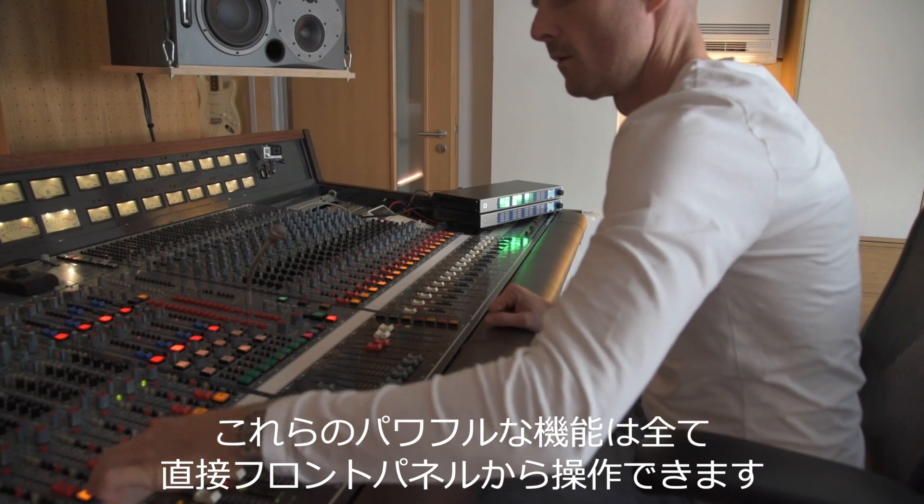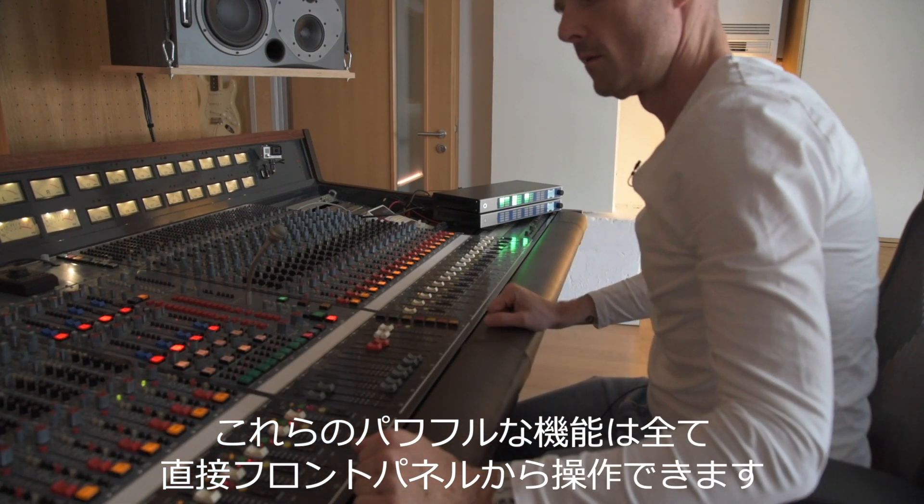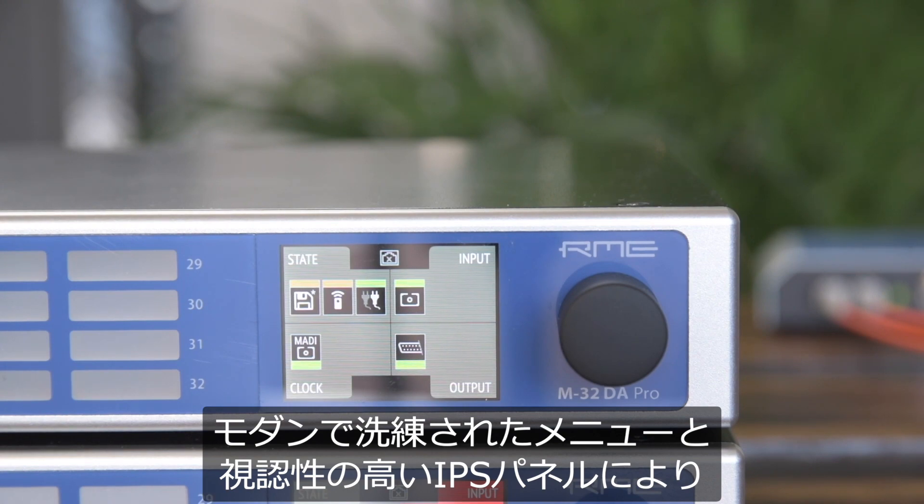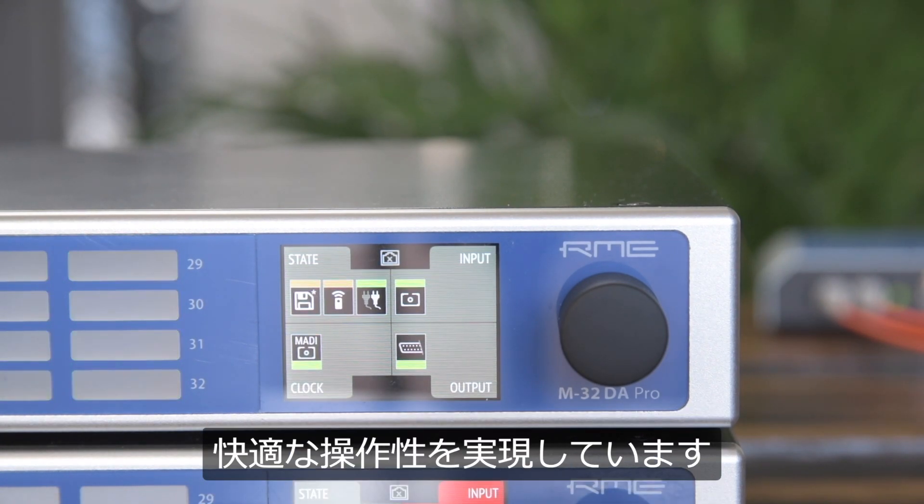And to ensure that all these powerful features can be controlled directly from the unit itself, the complete graphical user interface was also designed from the ground up. The modern and refined look of the menu in combination with the highly visible IPS panel makes the M32 Series a joy to use.